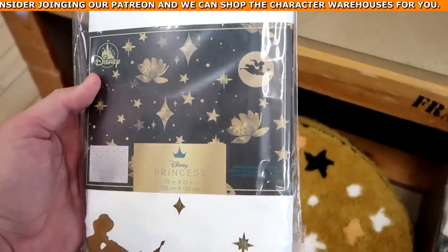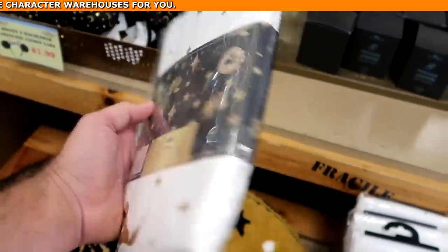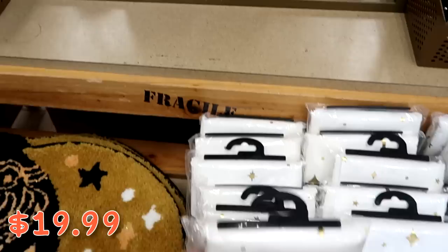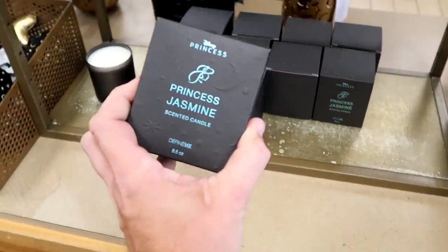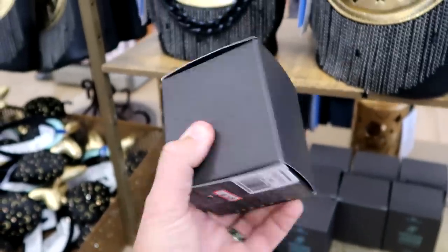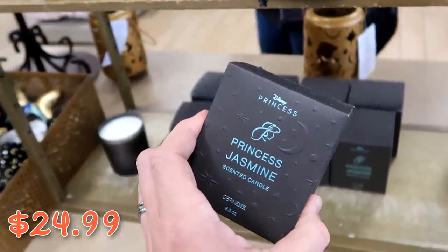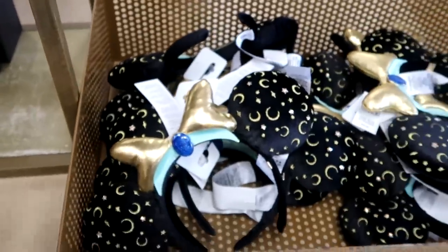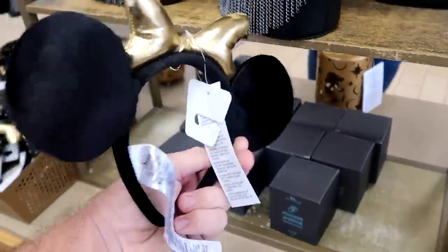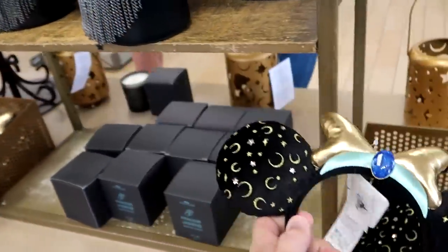They have a Princess Jasmine shower curtain with Jasmine on the magic carpet for $19.99 from $45. They also have a Princess Jasmine scented candle — the 8.5 ounce one — for $24.99 from $40. They had Snow White before, now they have Jasmine. And the Princess Jasmine Bubble Bar ears are originally $50, but on my last visit they were only $7.99. That is such a crazy good deal.